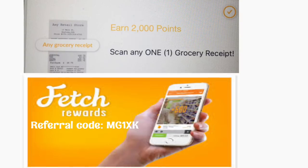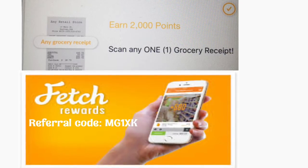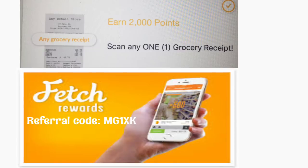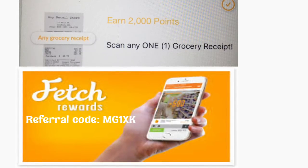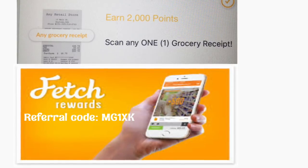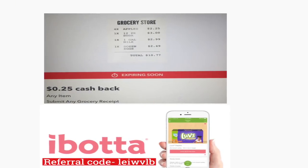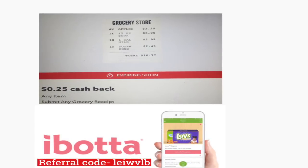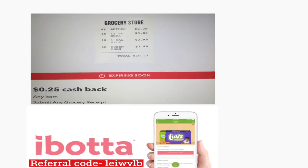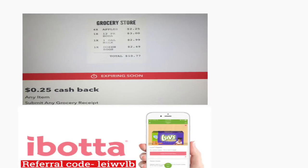Si no tiene la aplicación de Fetch Rewards, esta es una aplicación de reembolso — le regresan dinero, no especifica productos, nada más sube un recibo y le regresan puntos, es súper fácil de usar. Le voy a dejar mi código de referencia: si usa mi código le van a regalar dos mil puntos automáticamente. También, en Ibotta le van a regresar veinticinco centavos en cualquier recibo, y si usa mi código de referencia le van a regresar diez dólares cuando suba su primer recibo.